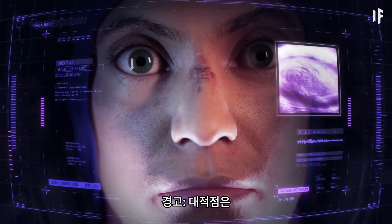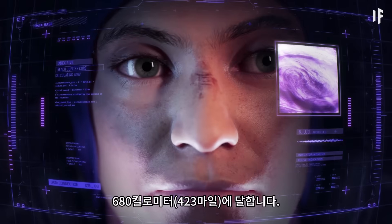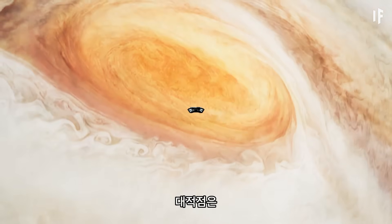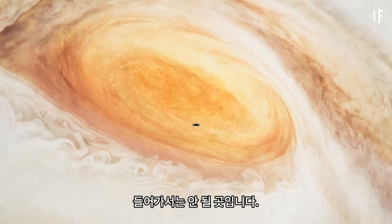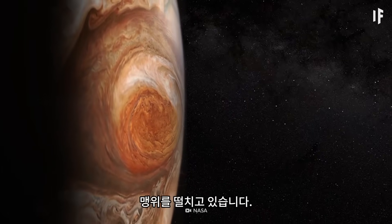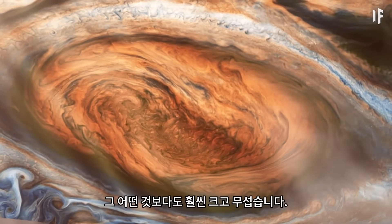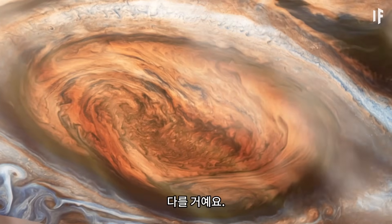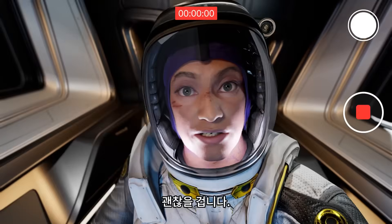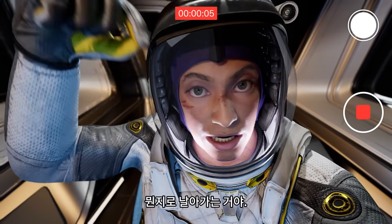Warning. The Great Red Spot is a high-pressure anticyclone in Jupiter's atmosphere. Winds there reach speeds of 680 km per hour. Of all the places on Jupiter, the Great Red Spot is the last place you want to fly into. It's a storm that's been raging for at least 300 years. It's a lot bigger and a lot scarier than anything you've ever experienced on Earth. I'll just approach hurricane style and fly right down the center — it'll be fine. First person to ever fly into Jupiter's big red hole or whatever. Here we go!